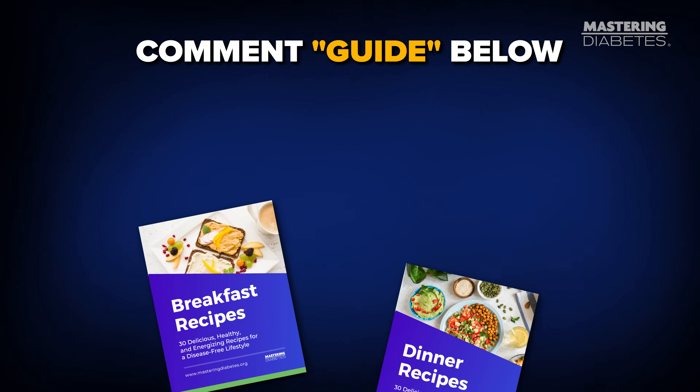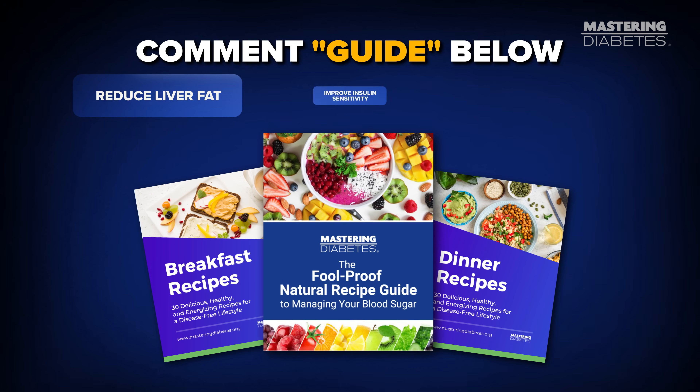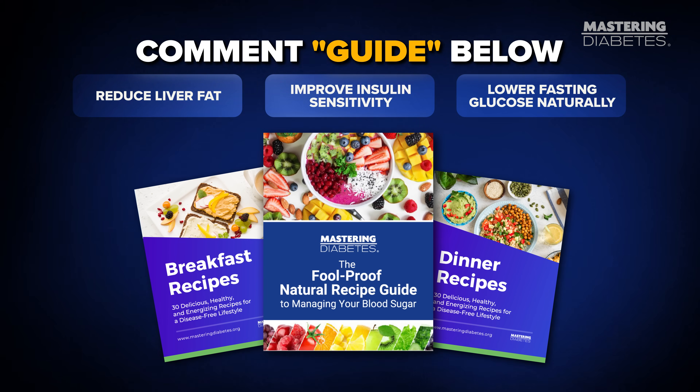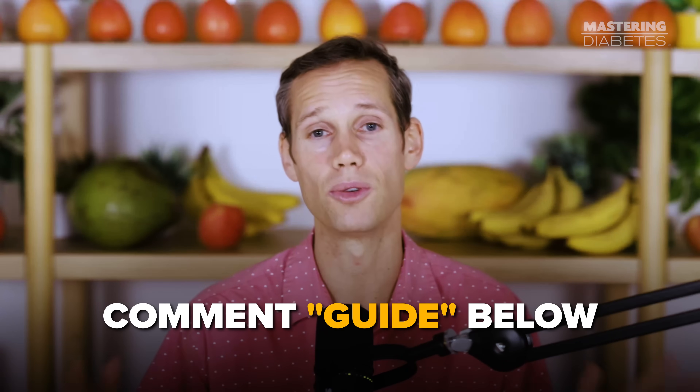If you want help putting this into practice — the meals, the fiber, the low saturated fat foods, and a step-by-step roadmap — comment 'guide' below. We'll send you our free recipe pack designed to reduce liver fat, improve insulin sensitivity, and lower fasting glucose naturally. You don't need extreme diets, you don't need to starve yourself, and you don't need to fear carbs. You just need to restore your liver's ability to respond to insulin again.